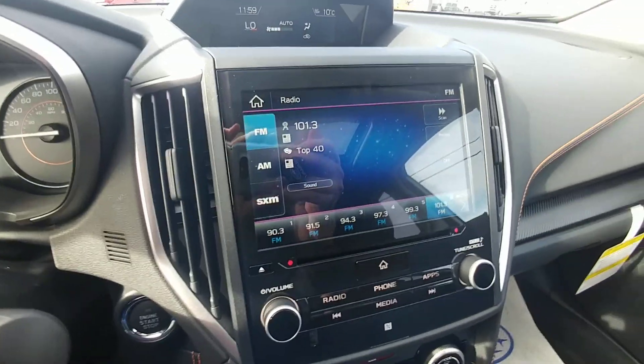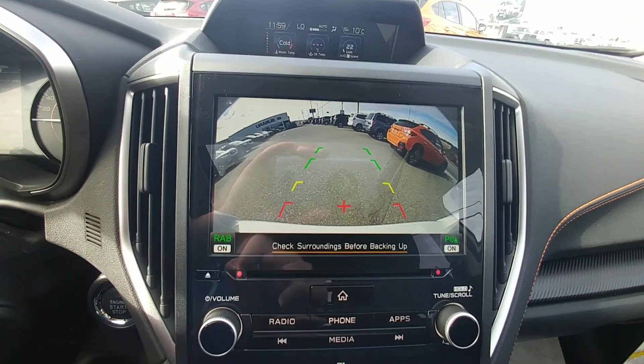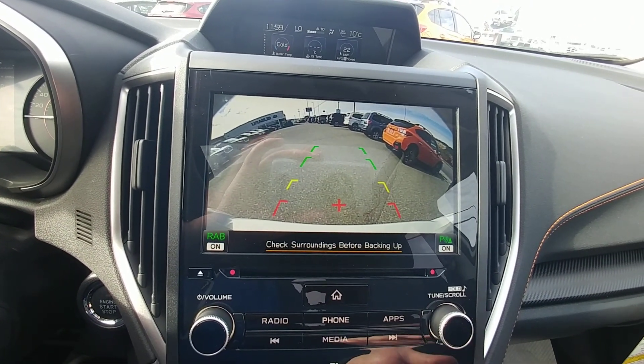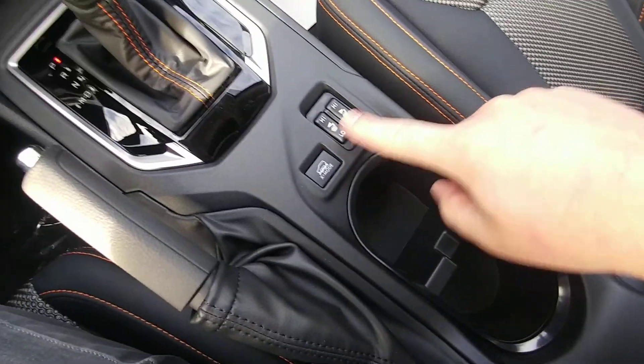There's a giant 8-inch display screen with AM, FM, CD, and satellite radio. It's also our backup camera, and you can see right there rear assist braking is on — that's where it'll brake automatically. Your climate controls are here, heated seats with high and low for both driver and passenger, and a look at that sunroof — nice to have.